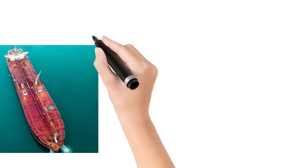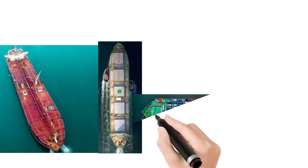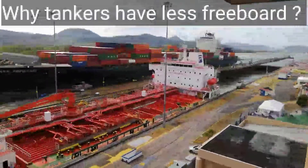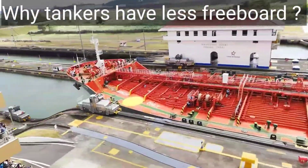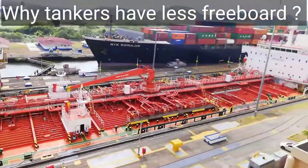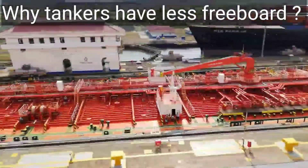Hello and welcome — this is ship number 8014. In this video I will talk about why tankers have less freeboard. If we compare an oil tanker with other ships, tankers have less openings and those openings can be closed efficiently. As there are fewer areas for hatch openings, the structural strength is greater and safer.